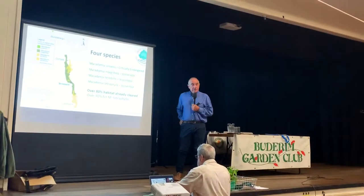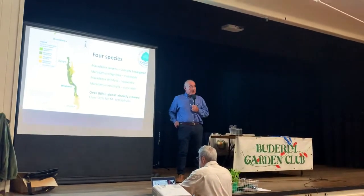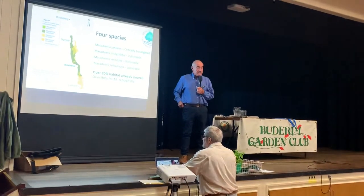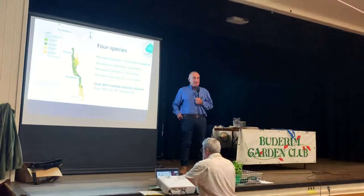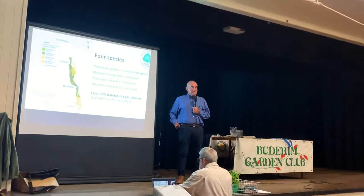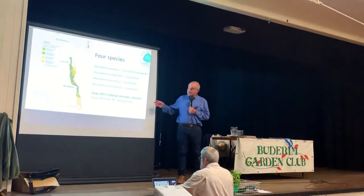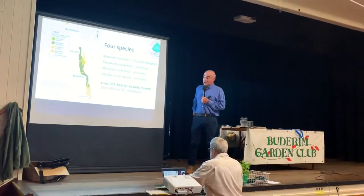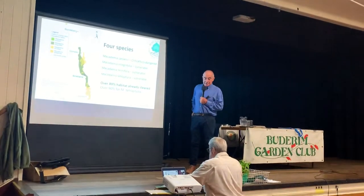Tetraphylla is the species that evolved south of the border ranges, around the Northern Rivers of New South Wales. It is edible, and it's delicious.